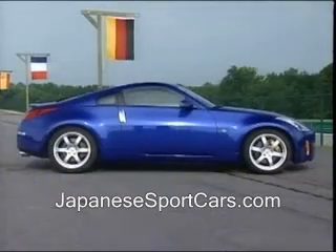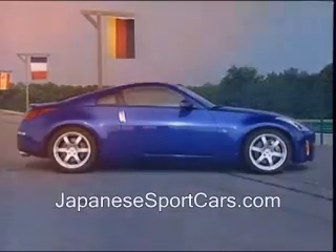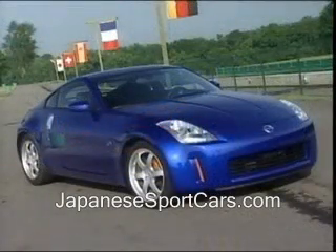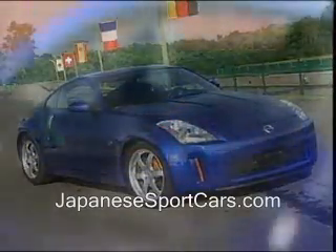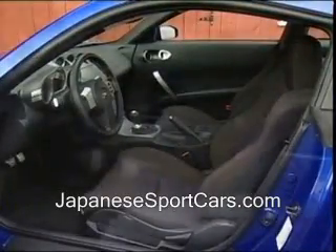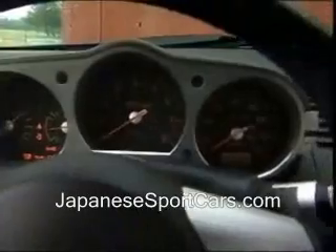Styling also pays homage to Z car tradition, with the clean spare lines of the original especially evident, but with a little of the last 300ZX mixed in too. The comfortable and spartan two-place cabin is also up to date. The three-bay gauge cluster is another Z hallmark.